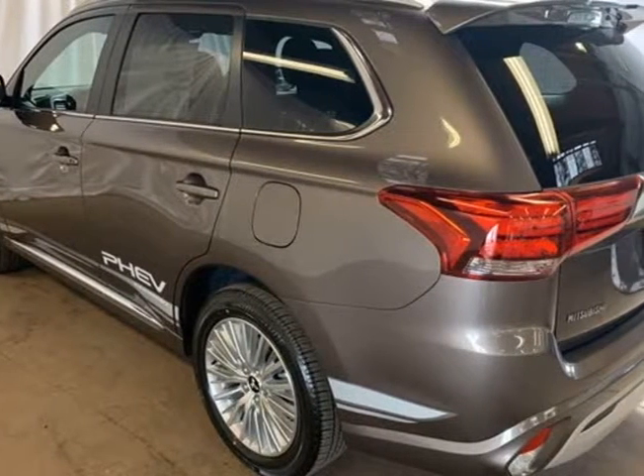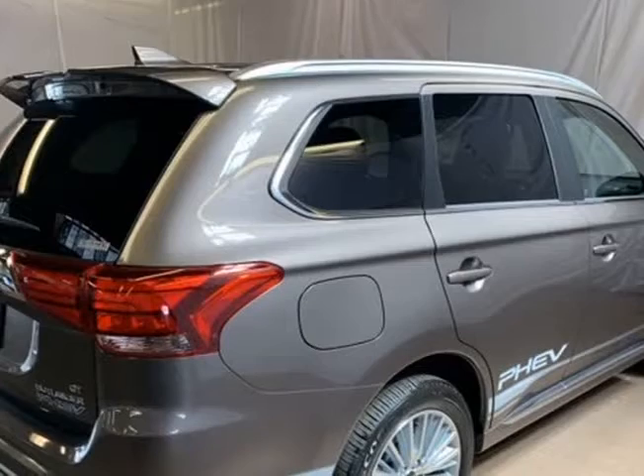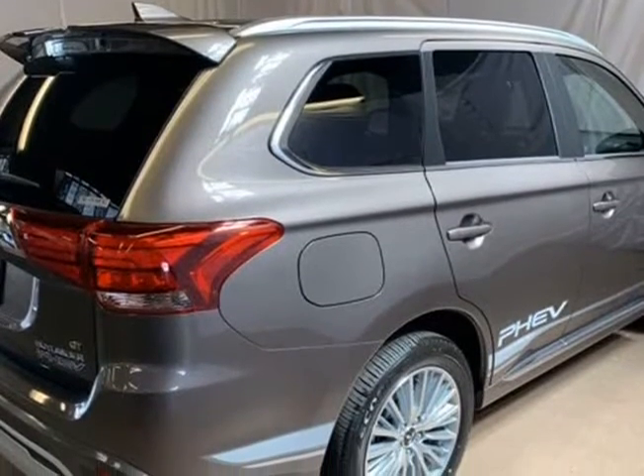9 Speakers, ABS Brakes, Air Conditioning, Alloy Wheels, AM/FM Radio, Sirius XM, Auto High Beam Headlights.